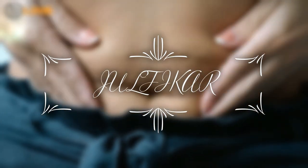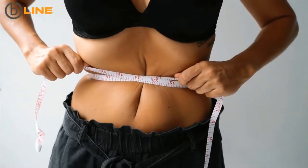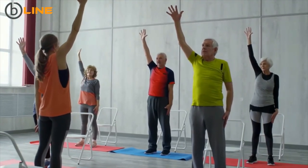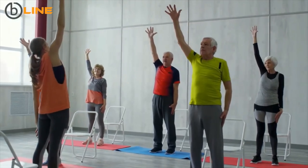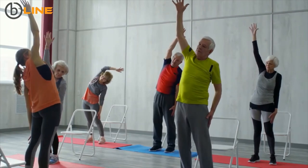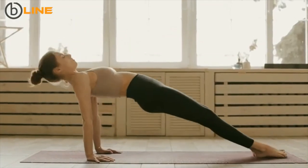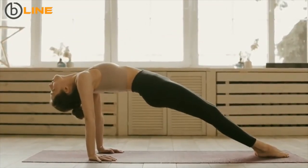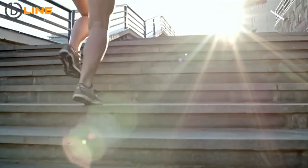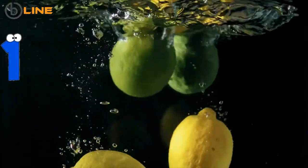How to lose belly fat in one week — is it really possible to lose that annoying belly fat in seven days? Nutritionists and physical trainers have come up with effective ways to lose belly fat in one week, so you can transform yourself in as little time as possible. With enough focus and dedication, you can enjoy a flatter tummy and a healthier body. From the first thing you do in the morning to your bedtime rituals, these tips will help you take inches off your waist fast.